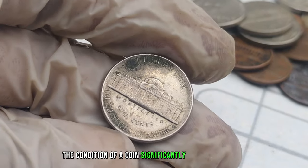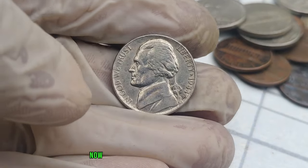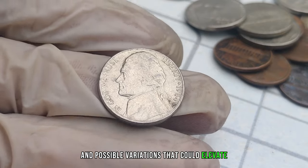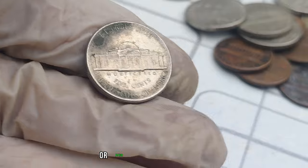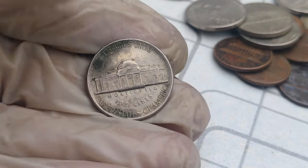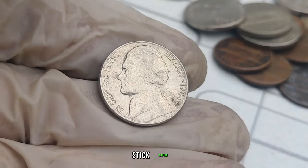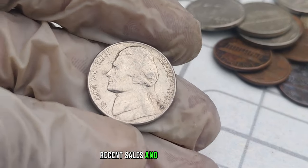The condition of a coin significantly affects its value. Keep an eye out for any minting errors, double dies, or other unique characteristics — these quirks can turn an ordinary coin into a highly sought-after collector's item. Later in the video, we'll be discussing some jaw-dropping recent sales and auction prices. You won't believe how much these coins have fetched in the market.